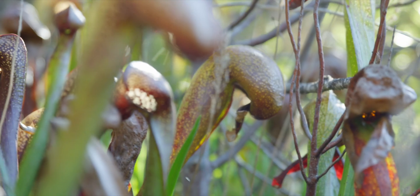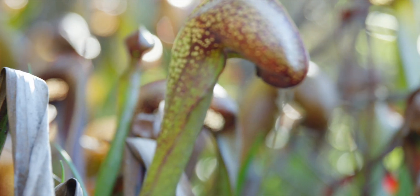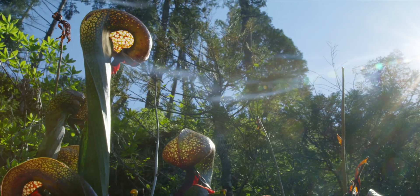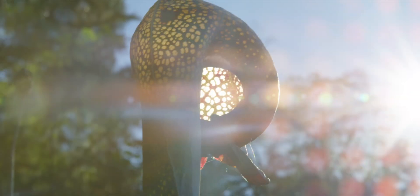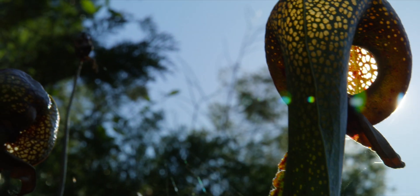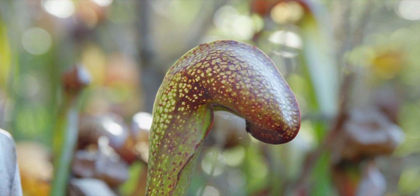There are ultraviolet guides up in the head. There's kind of a head of the thing with a little mustache below it, and it kind of guides the insects in. Then there's hair inside that sort of traps them so they can't get back out, and eventually there's a little bit of water in the bottom and they fall in the water and die there and then get digested.